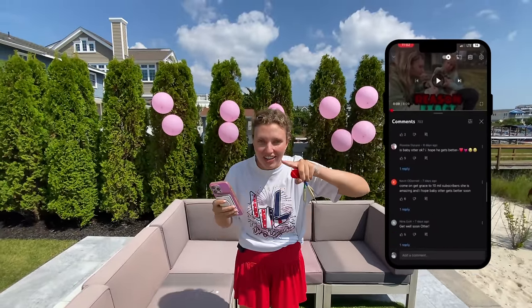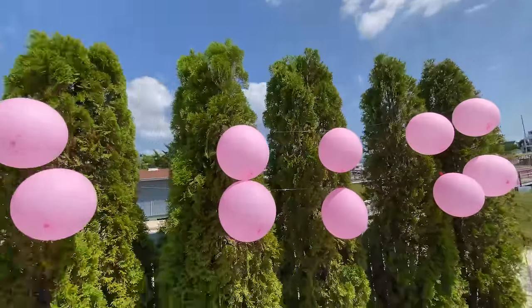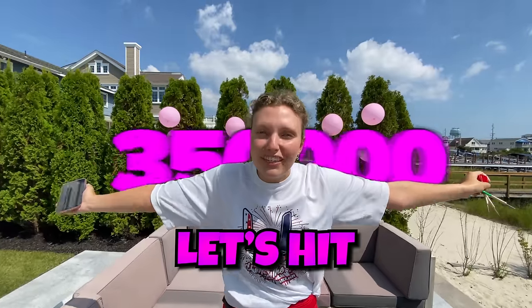Next up, subscriber shoutouts! That's right, Sharers — I've picked names from my comments, put them in balloons to see who wins a shoutout in today's vlog. First, if you haven't already, make sure you hit the subscribe button. Let's hit 3 million subscribers!